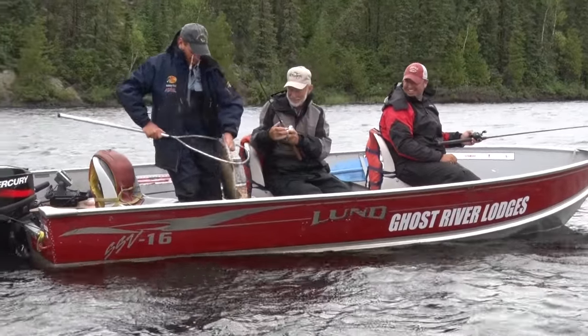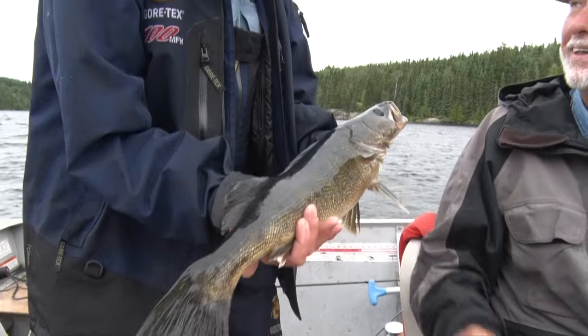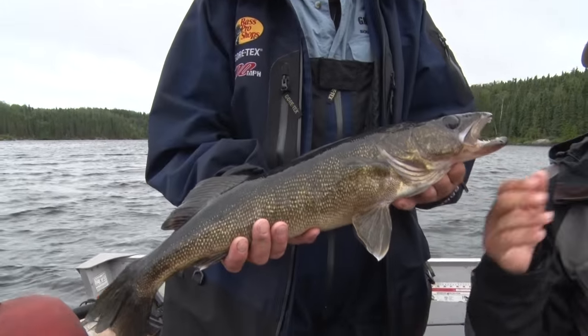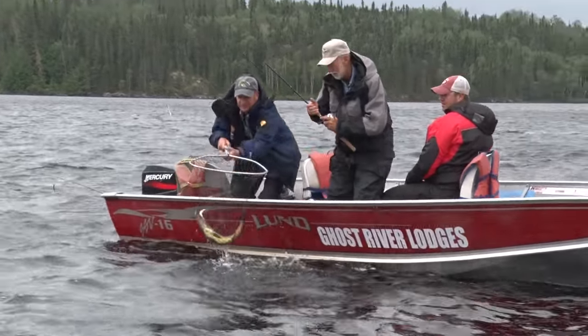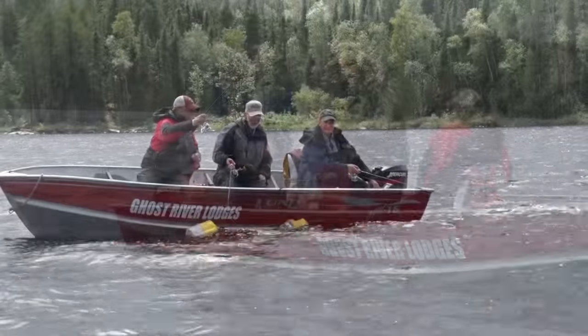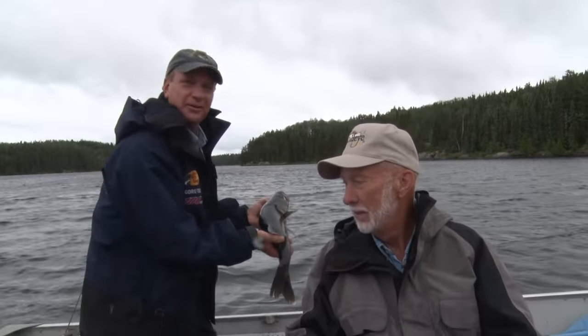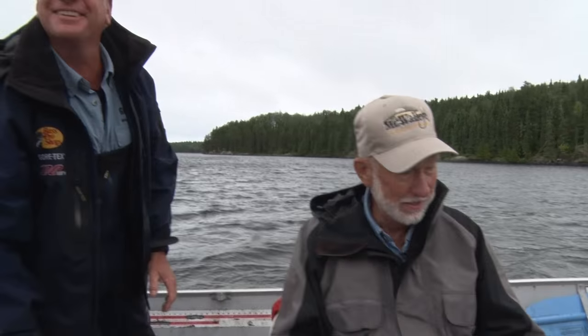You got him, buddy. Pull that up so I can take a look — that's a beauty! Another nice Marshington Lake walleye. You've got fish like this up here and bigger, up to 29 or 30-inch fish. We're just catching the good average size today. It's a nasty day, but it's a beautiful walleye. Going to let this thing go.